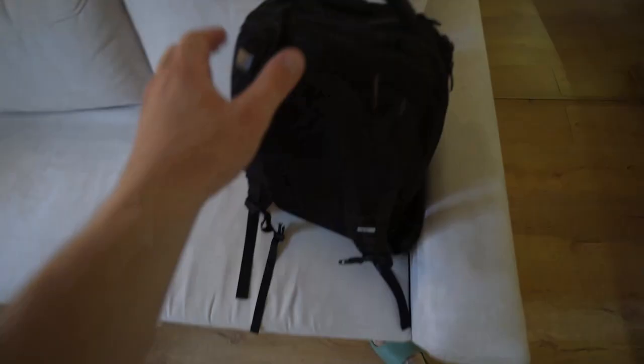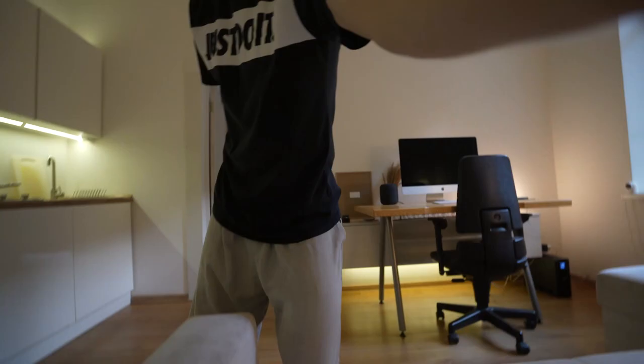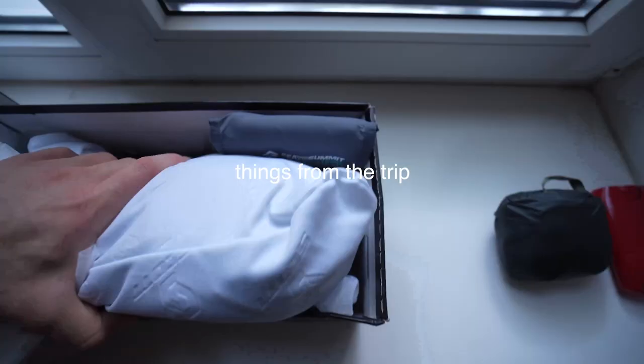Transparent handles. My backpack. Pack — the packing process. Beats. Things from the trip.